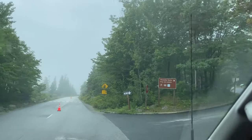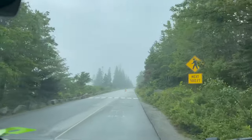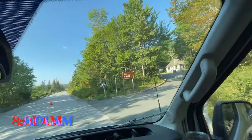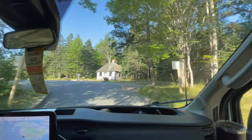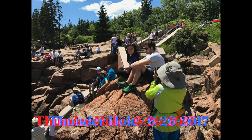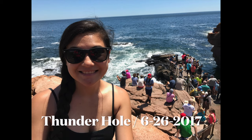Right after visiting Sand Beach, we wanted to check out Thunder Hole. But it was too foggy, so we came back the following day. We arrived early, and we were able to park in the parking lot right across from Thunder Hole. This is what it was like when we visited in the summer of 2017.